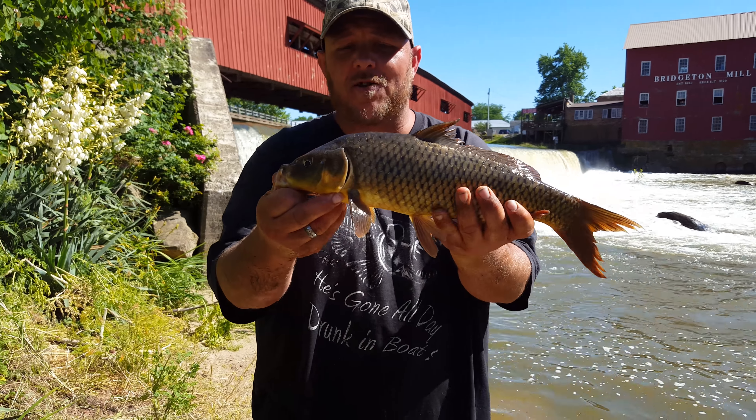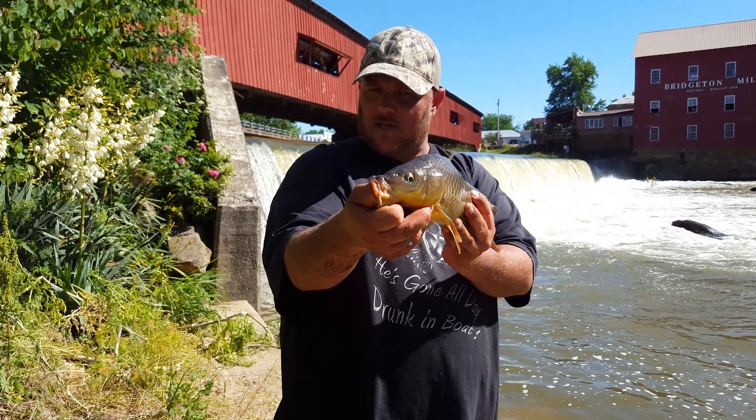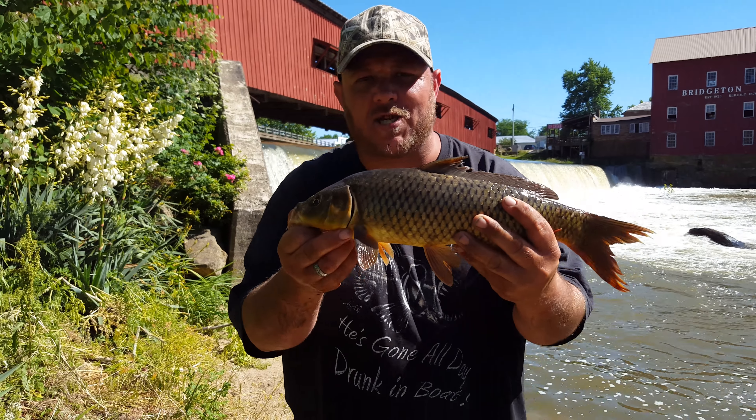Right here's your carp. This one — what am I going to do with this one? That's right. It's going to go back to live on, to fight another day, to fish another day.